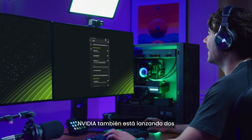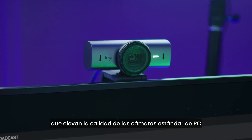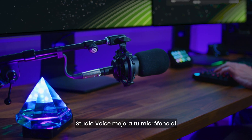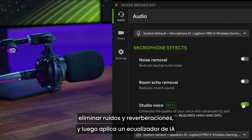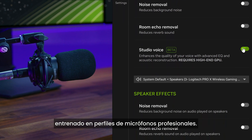NVIDIA is also releasing two new beta effects for the NVIDIA Broadcast app that push the quality of standard PC cameras and microphones to the next level with AI. Studio Voice enhances your microphone by removing noise and reverb and then applying an AI equalizer trained on professional microphone profiles.